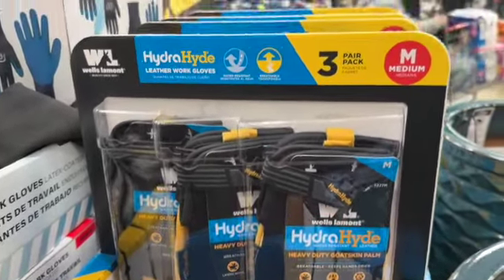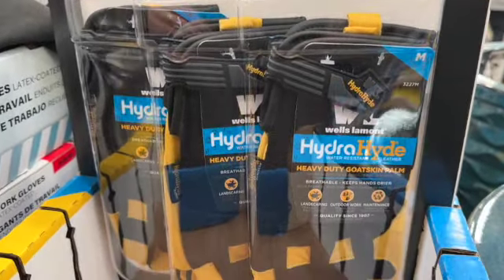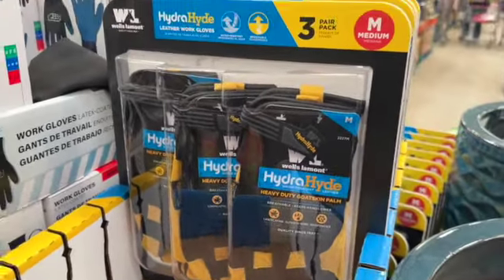Three pairs of Wells Le Mans Hydra Hyde Work Gloves — size medium. $14.99.